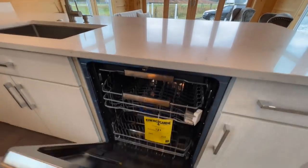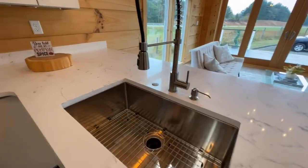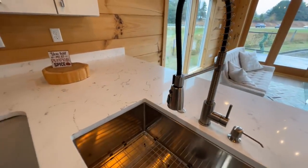You have a dishwasher and a beautiful undermount sink with a removable spigot.